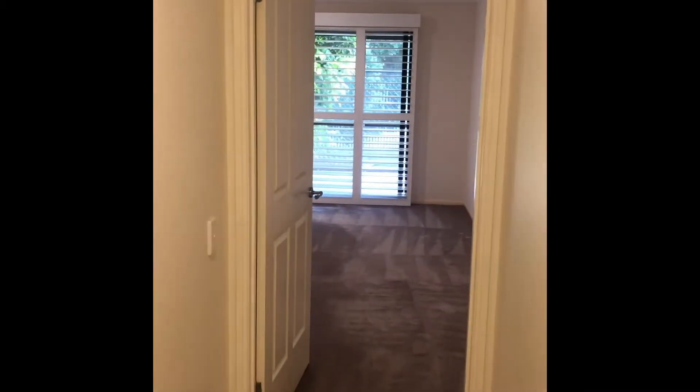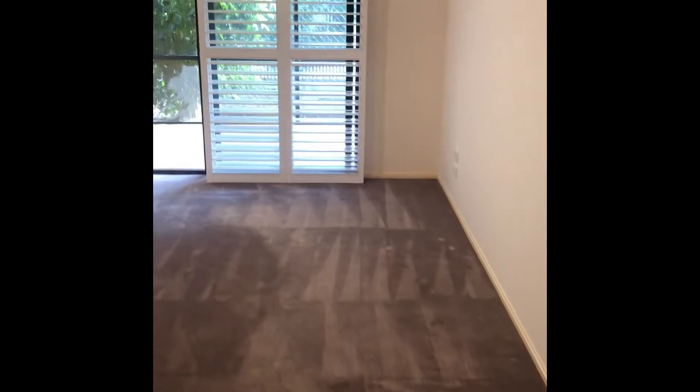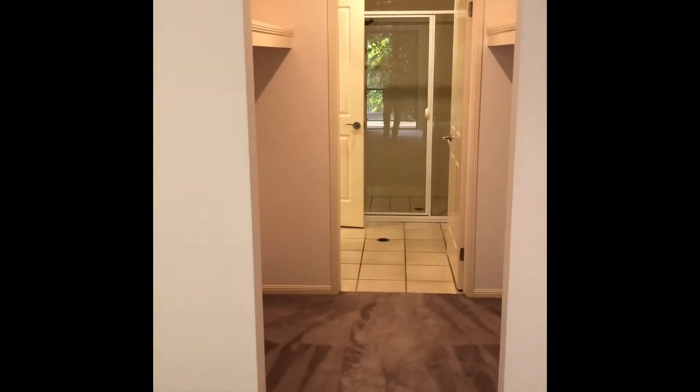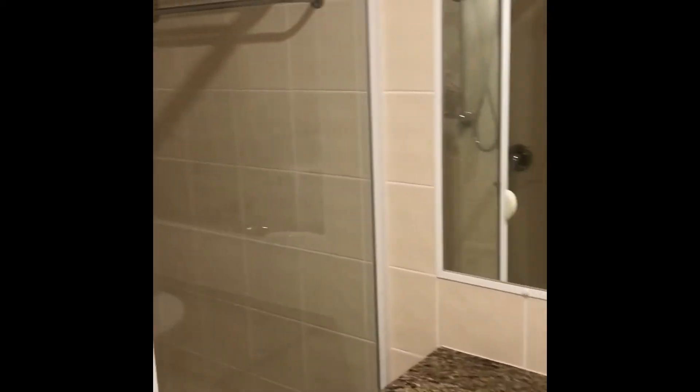Coming through here is your downstairs bedroom. It's just had the carpets done brand new, and it has a lovely little entrance which goes out to what I like to call a Florida room, which I'll show you in a second. It's very beautiful. This also has a walk-through en-suite with his and hers, and a nice bathroom downstairs, which is also linked to that door we just walked past — good if you have guests around.